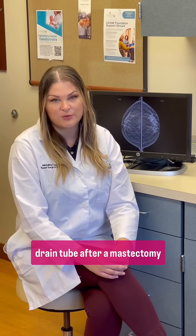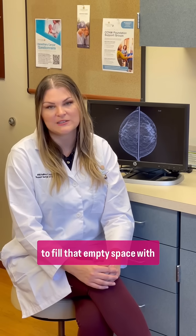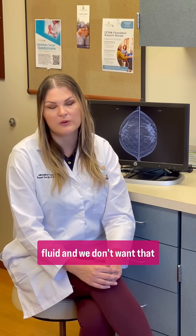We're going to leave a little drain tube after a mastectomy because when we take out that much tissue, the body wants to fill that empty space with fluid, and we don't want that to happen because that impedes healing.